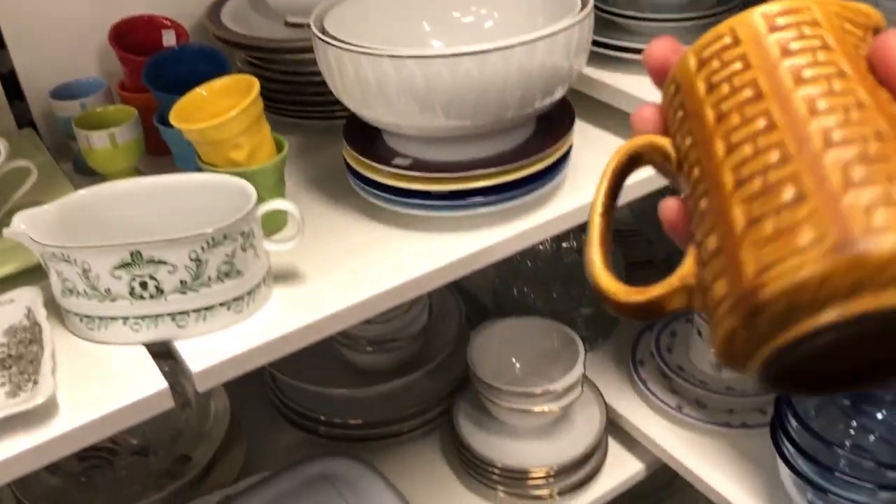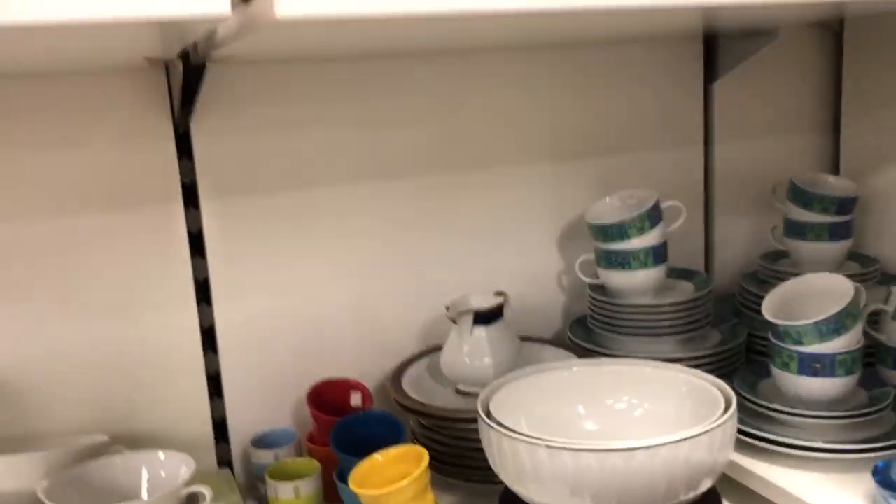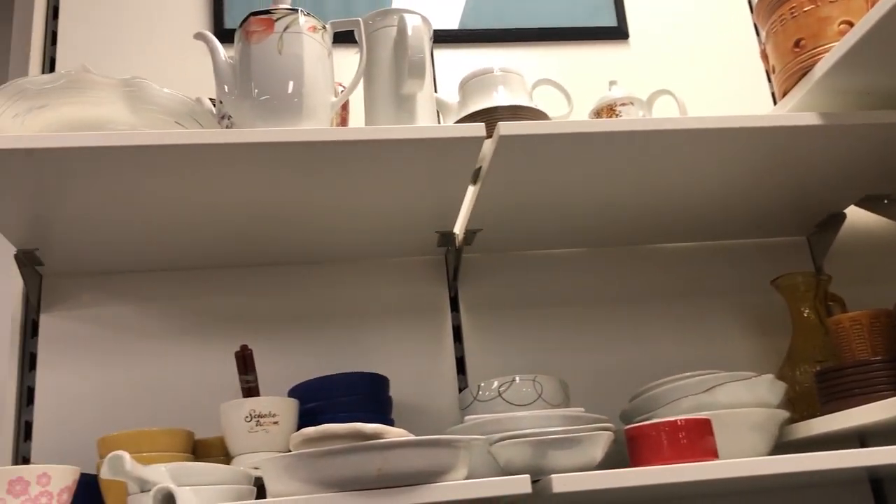They had this holder set which reminded me of the Aztec pattern vases by Scheuerich, but I am not currently looking for more dishes to buy. Still, I really liked this set.